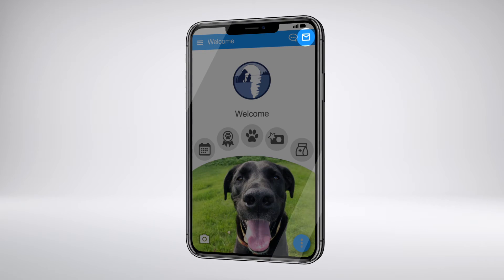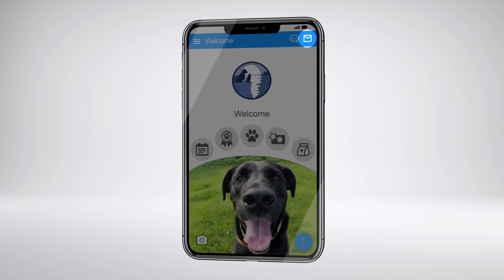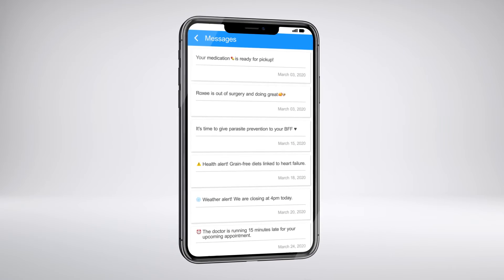Select the envelope icon to see your past notifications. We promise to only send notifications that help take care of your BFF.